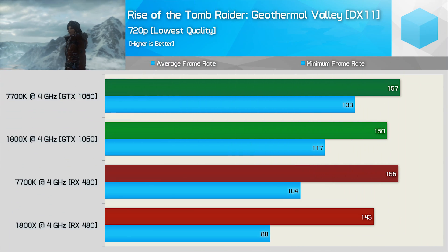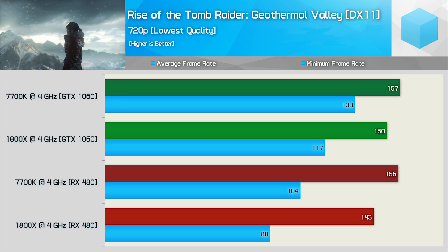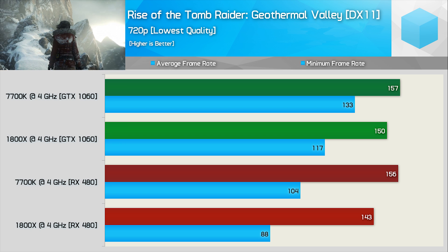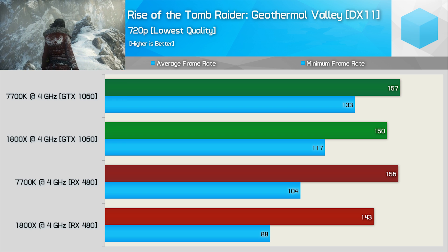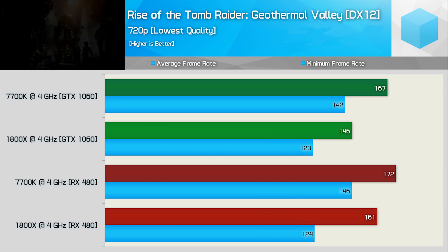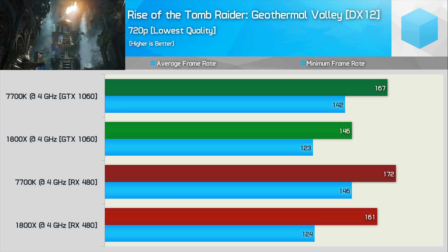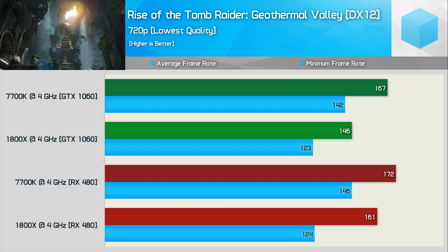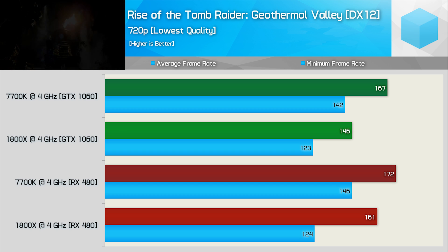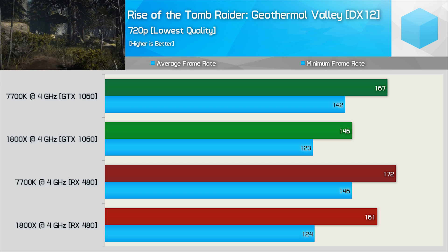Looking at Rise of the Tomb Raider, using DX11 with the GTX 1060, the 7700K was just 5% faster than the 1800X on average, though 14% faster for the minimum frame rate. With the RX 480, the average gap grew to 9% and the minimum to 18%, meaning Ryzen actually performs worse with the RX 480 under DX11. Moving to DirectX 12, with the GTX 1060 the 7700K is 14% faster on average. Swapping in the RX 480, the gap narrows to just 7%, though a possible GPU bottleneck may be at play at 172 FPS.